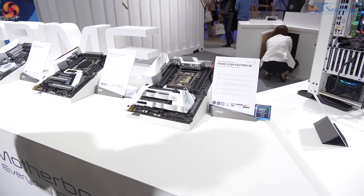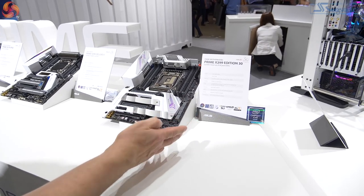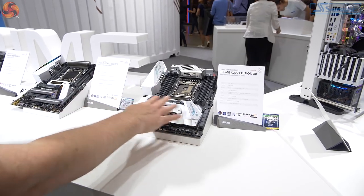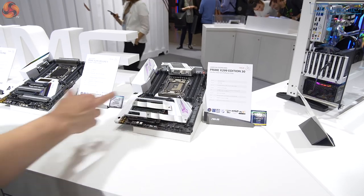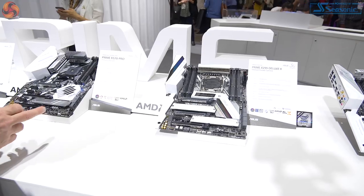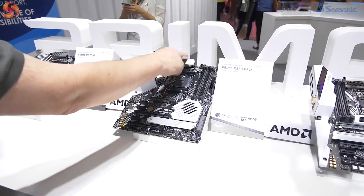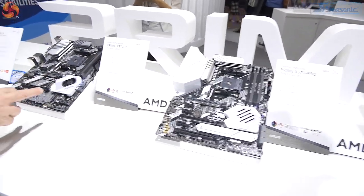More 30th anniversary products — these are all Edition 30 motherboards. This is a Prime X299 Edition 30, but it's exactly the same in terms of hardware as the regular Prime X299, except it's got a different aesthetic with lots of white. The white on white means it's glaring like crazy — aluminium, very sleek. The X299 Deluxe 2 is the same again. The X570 Pro is obviously brand new being X570, with an active chipset cooler, conventional hardware, and aluminium heatsinks.